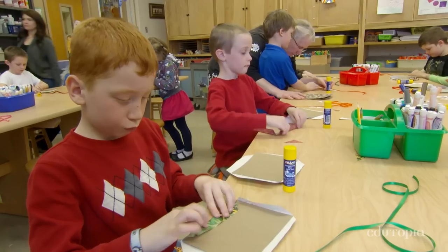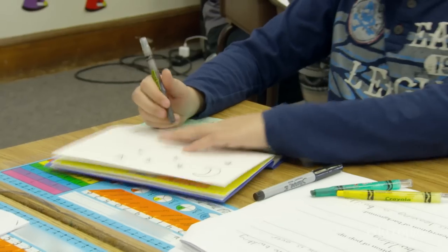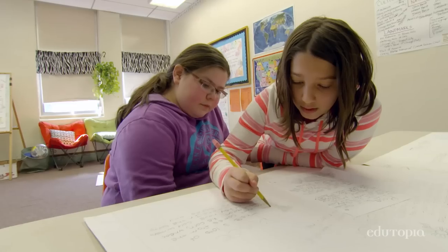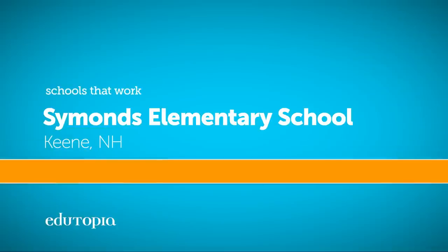Making books is a very valuable tool to help children really gain a good understanding of what any subject matter might be about. They're invested in it and they really become experts on the content of the books.